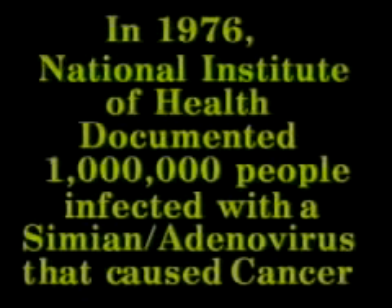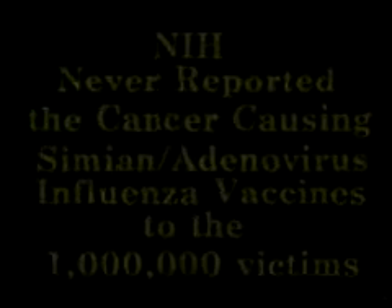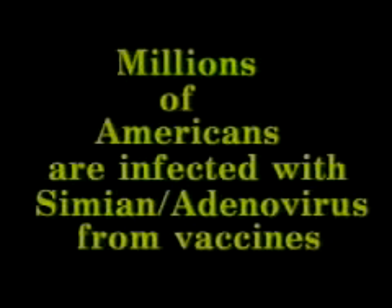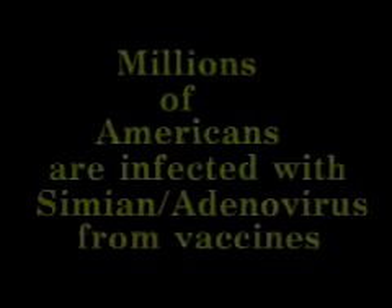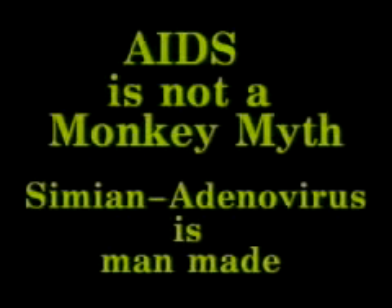Adenoviruses are known as cold viruses. In 1976, the National Institute of Health documented one million people infected with a simian adenovirus that caused cancer. The National Institute of Health never reported the cancer-causing simian adenovirus influenza vaccines to the million victims. Millions of Americans are now infected with the simian adenovirus from vaccines. AIDS is not a monkey myth. The simian adenovirus combination is man-made and behind the AIDS epidemic.